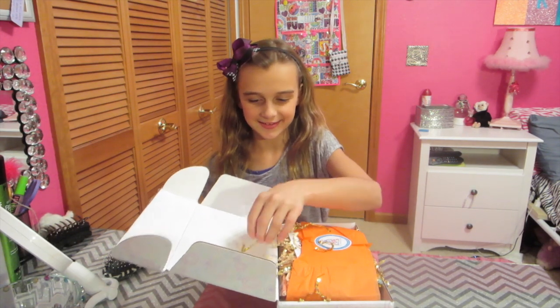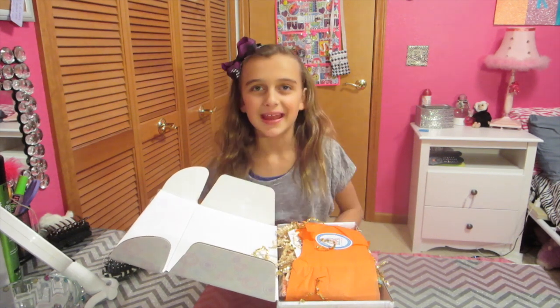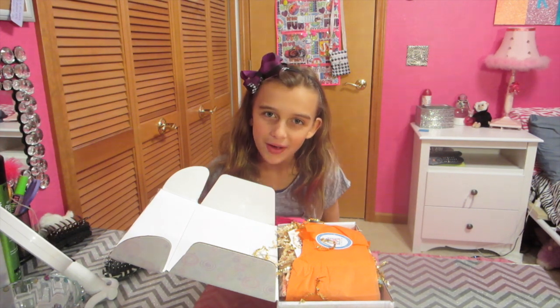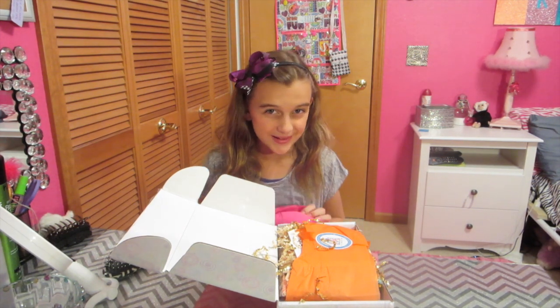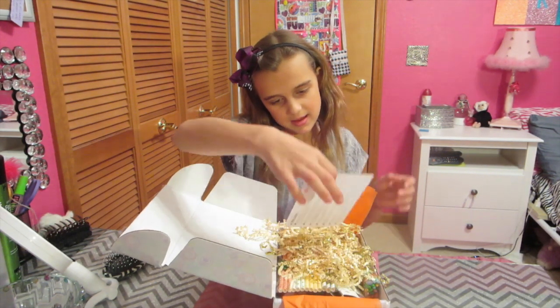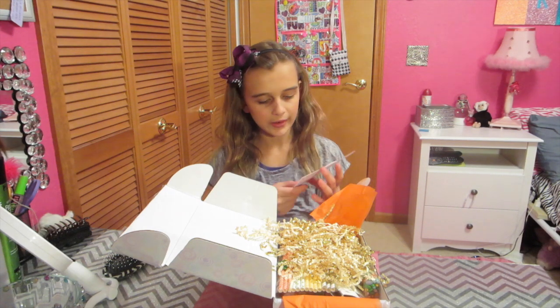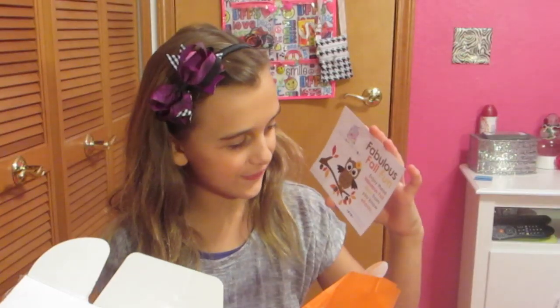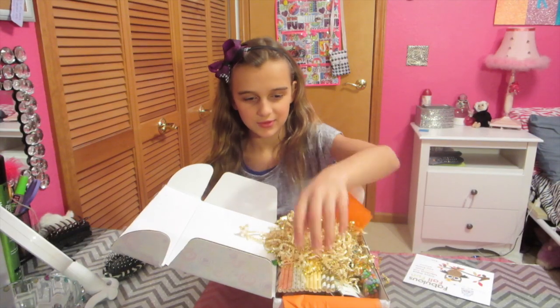Oh, look at these gold ones. And the other ones that I get are crafts, but I like the crafts that I get, but I still like the Boodle Box. Okay, so it says 'fabulous fall fun — enjoy these fabulous fall finds from you-know-who, the Boodle Box.' Oh, look at all those shavings. Oh, jeez.